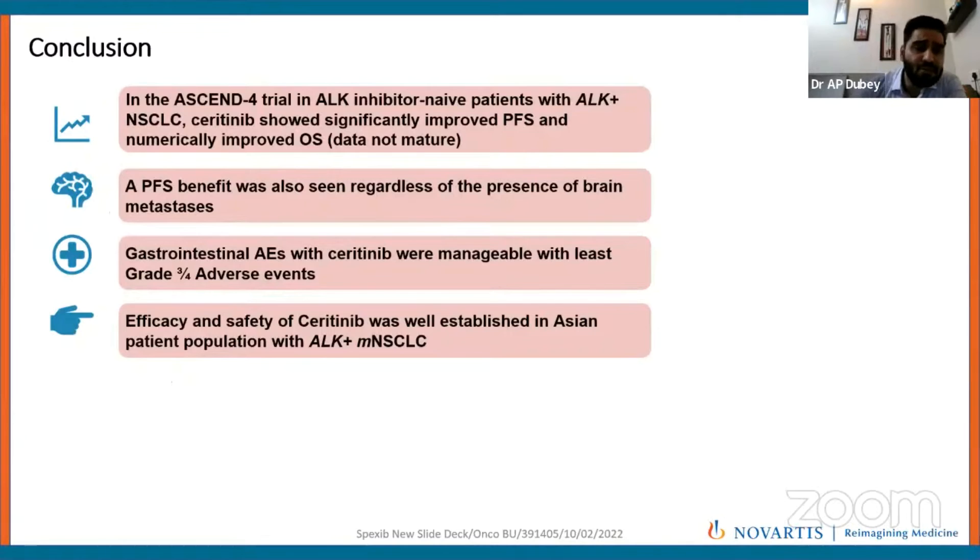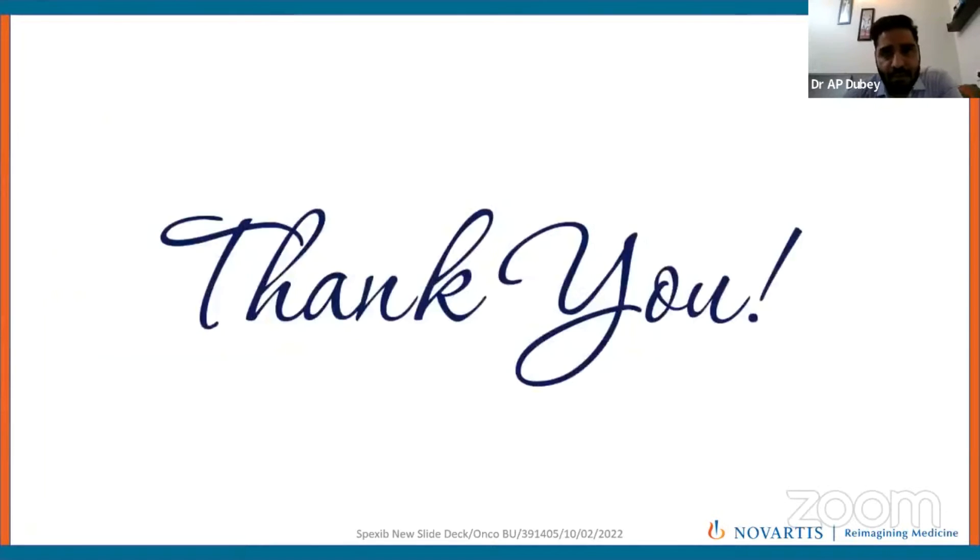In conclusion, the ASCEND-4 (SN4) trial showed that in ALK inhibitor-naïve patients with ALK-positive non-small cell lung cancer, Seritinib significantly improved progression-free survival and numerically improved overall survival — though overall survival was not significantly improved. There was doubling of PFS in the intent-to-treat population and tripling in patients without brain metastasis upfront. PFS benefit was seen irrespective of brain metastasis status. GI adverse events were seen with Seritinib but were significantly reduced with low dose and low-fat meal after ASCEND-8. Efficacy and safety of Seritinib are well-established in Asian patients with ALK-positive metastatic non-small cell lung cancer.